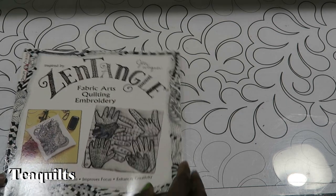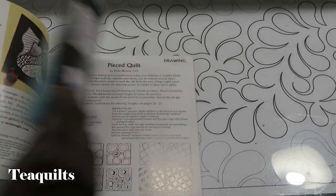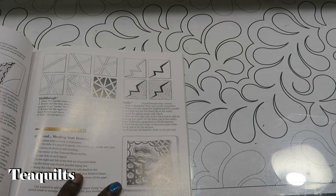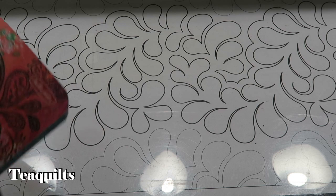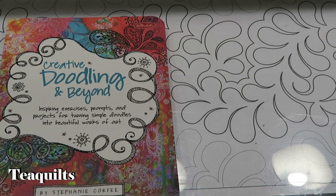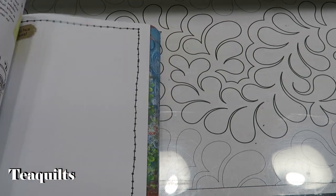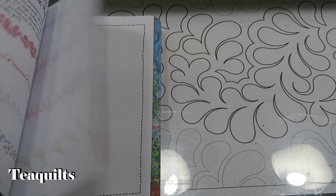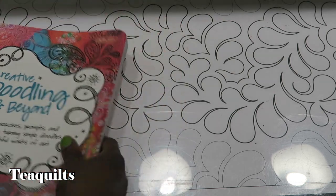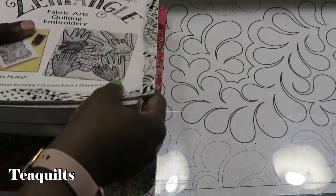She had a book on zentangles - it says Fabric Arts Quilting and Library. I don't have any zentangle books so I thought that would be really cool. There's also another book on that style called Creative Doodling and Beyond, which I also purchased. It's like a little workbook series where it shows you some things and then gives you blank pages to practice. Creative Doodling and Beyond is by Stephanie Corfie.